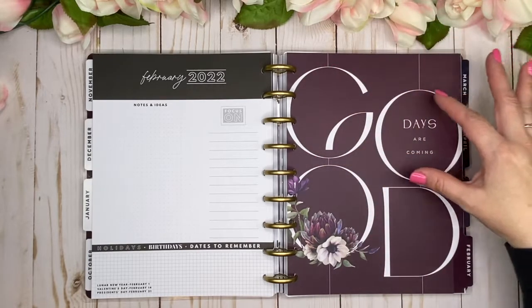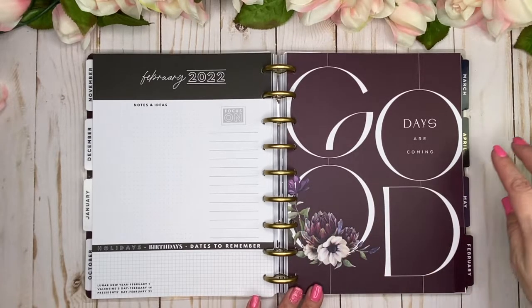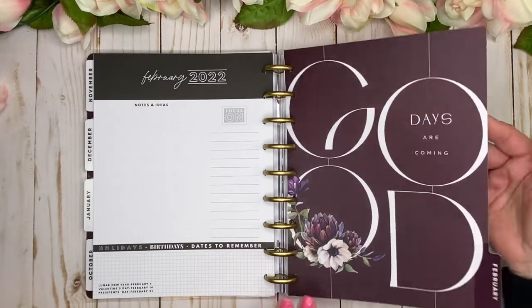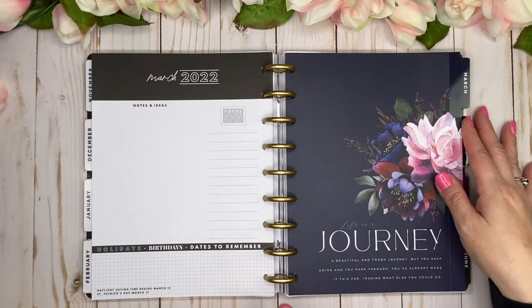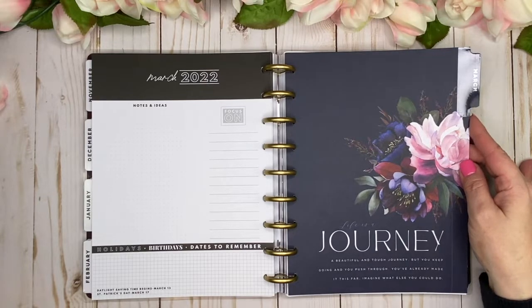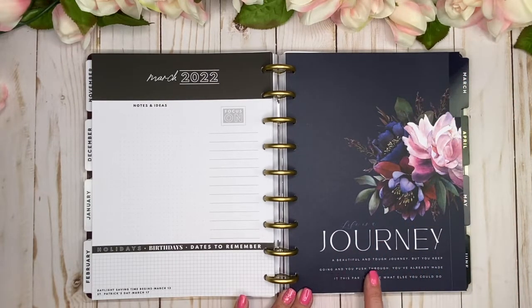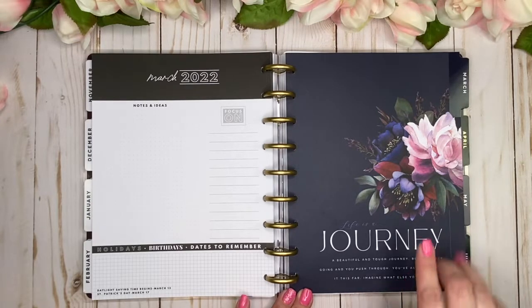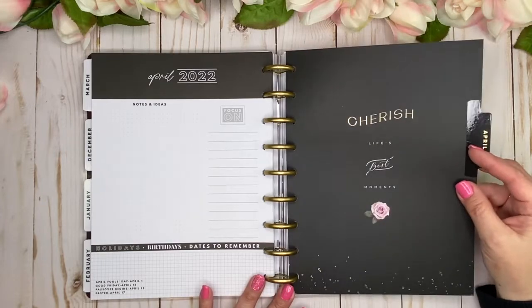February has what I'm guessing is a succulent — I'm not great with flower names, feel free to comment below! March is a navy with the quote: 'Life Is a Journey, a Beautiful and Tough Journey, but You Keep Going and Push Through. You've Already Made It This Far — Imagine What Else You Could Do.' I love that one a lot. April is black with gold foil — 'Cherish Life's Best Moments' with a beautiful rose and a splatter of gold foil.